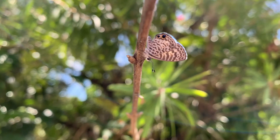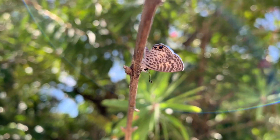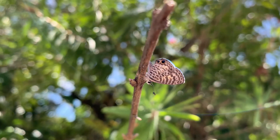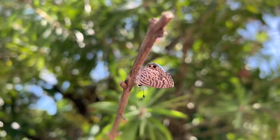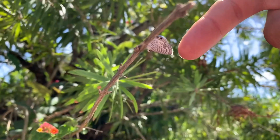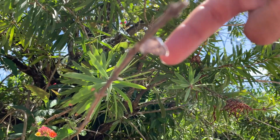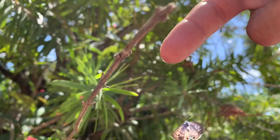Look at that — they're never this cooperative. Wish he'd open his wings. Do you want me to try? Nah, he won't open. You have video, right? Yeah. Put your finger next to him so it gets scale. Oh my gosh. Look how — touch his wing. Oh, there he goes.